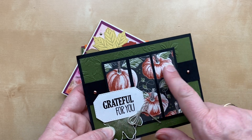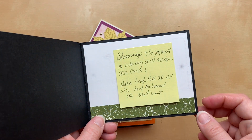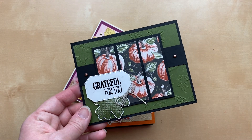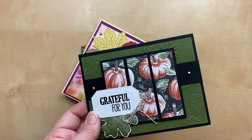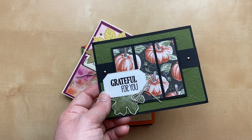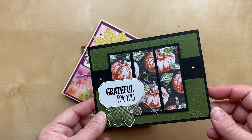Next card is from Marilyn Edens. She used the Leaf Fall embossing folder in the background along with Rustic Harvest designer paper and an older Stampin' Up! stamp set — the Grateful for You stamp set — with the leaf. I love it! The heat embossed greeting is gorgeous. I love the little embellishments on the side too — those are the Brushed Metallic embellishments, which come with different colors including that beautiful copper, so perfect for fall.